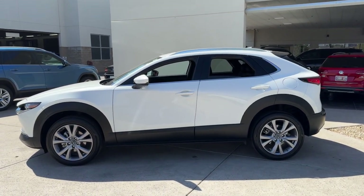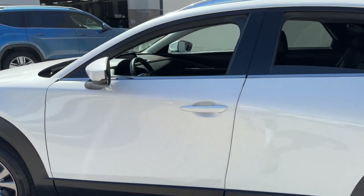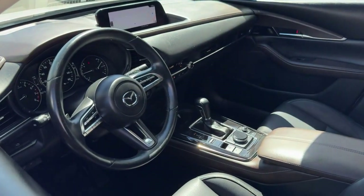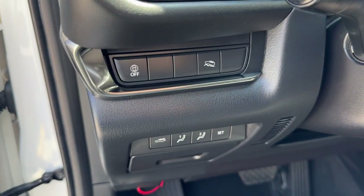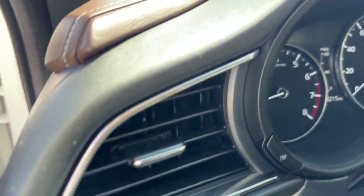Exquisite craftsmanship shines through in the details of this beautifully designed CX-30. From its quiet upscale cabin to its thoughtful creature comforts and head-turning looks, this SUV is sure to energize and elevate your driving experience.